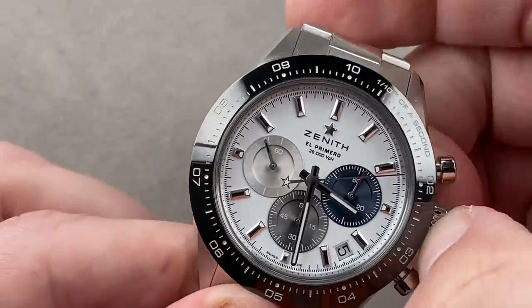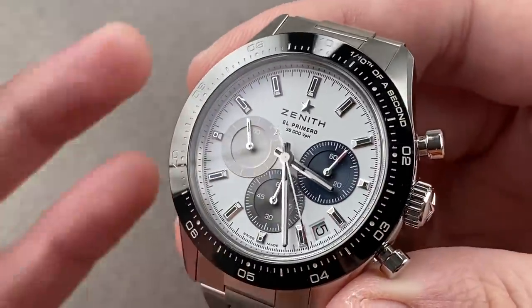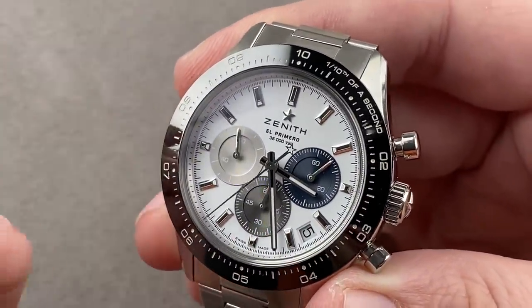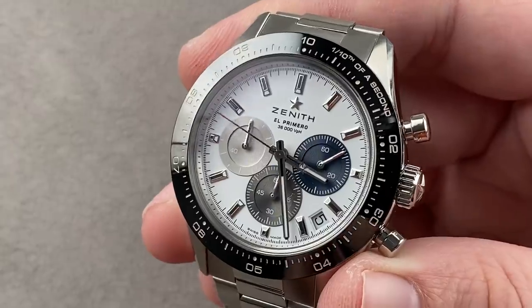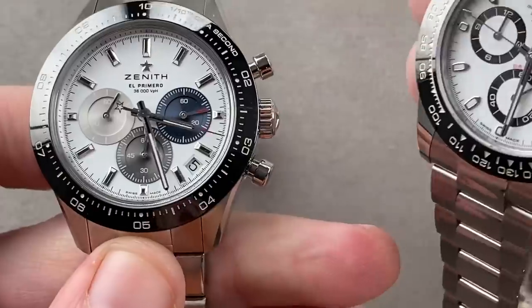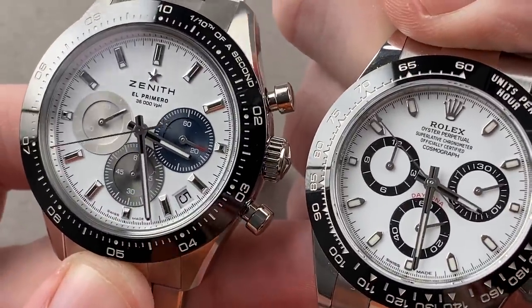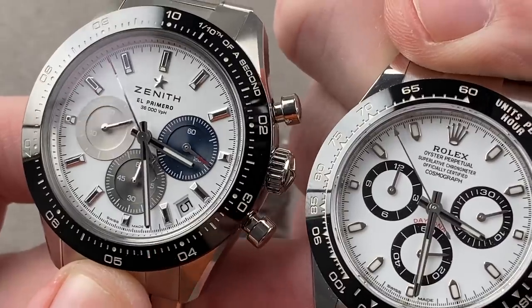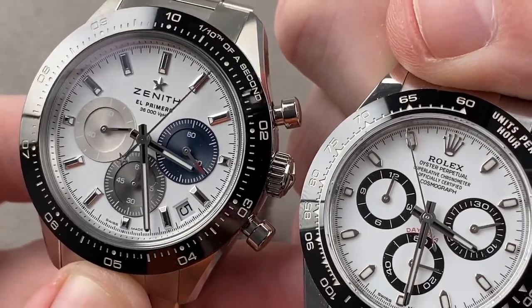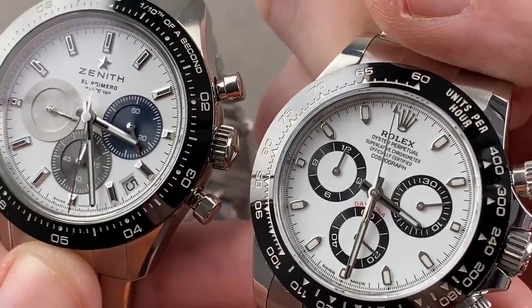The timepiece also has something not previously featured on El Primeros: a stop seconds function. It also has a quick-set date — notably the El Primero here offering a date. The Rolex also has the stop seconds feature, but it does not have a calendar, which is probably going to be a matter of contention. Some will prefer the clean look of the Rolex dial; others will prefer the utility of having a date. The hands and indices on the Zenith are rhodium-plated steel; on the Rolex they are 18-karat white gold — and that deserves to be mentioned.